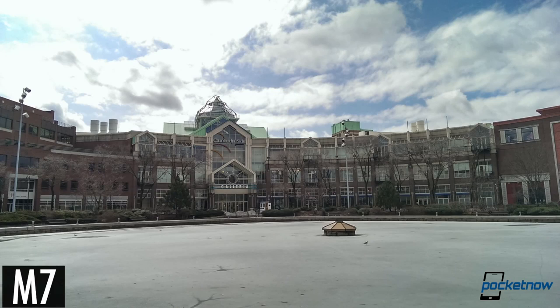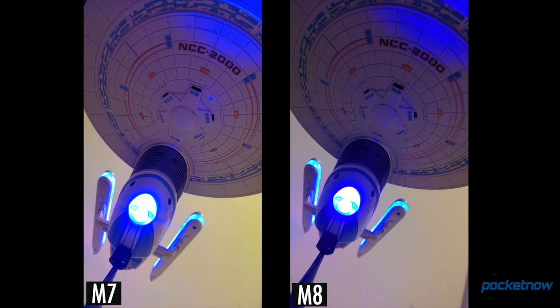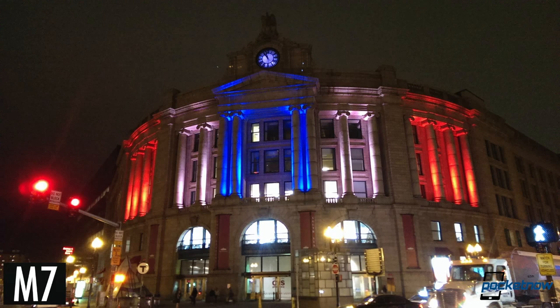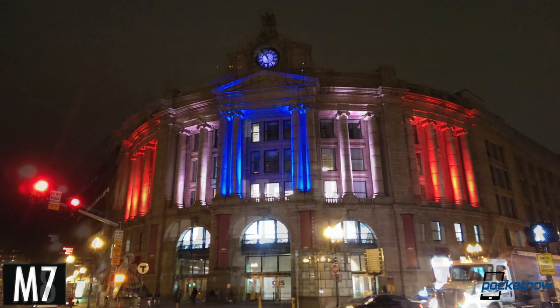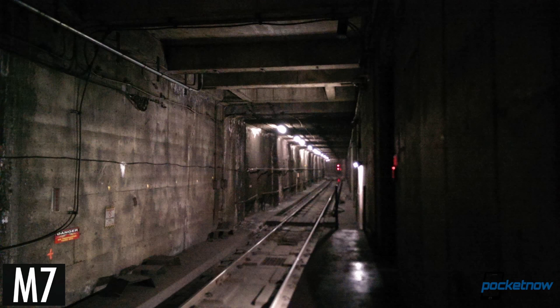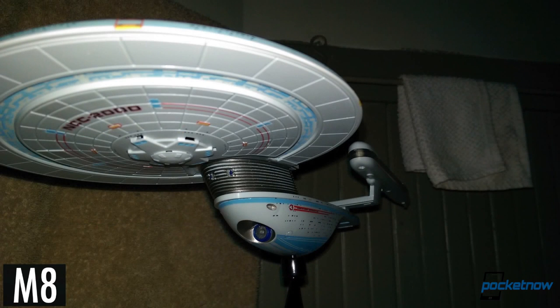The M8 looks to be a bit better at processing images, with its HDR mode usually avoiding the sometimes washed-out look of the M7. Low-light photos from each camera are impressive in terms of how much detail they can pull from the darkness, but they're still noisy in the M8, with areas of blowout where the camera tries too hard or overexposes. The M8 has definitely improved on white balance in low-light situations, and its new smart flash definitely helps with grabbing focus in pitch-black situations.